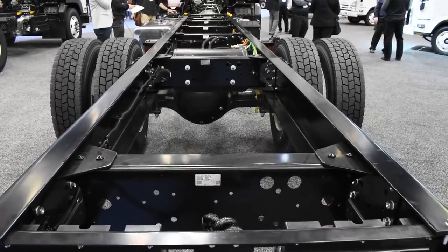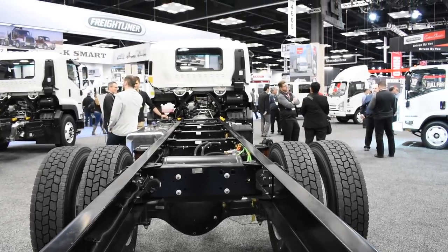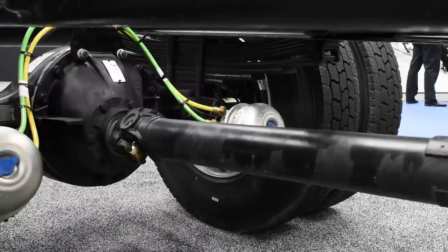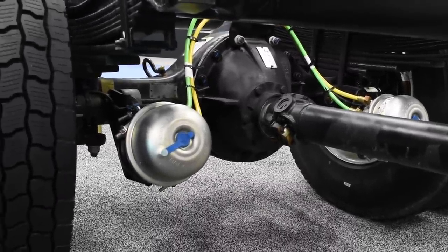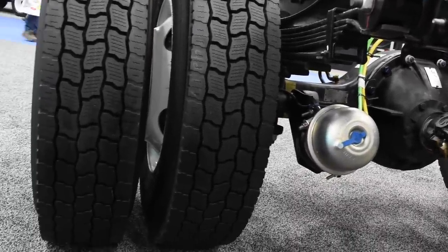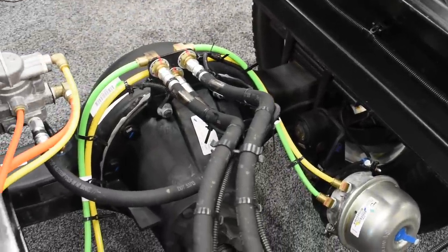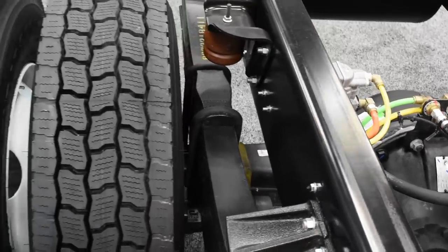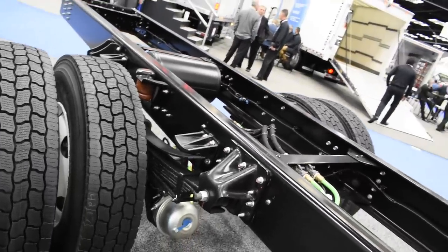The truck is available in eight different wheelbases, from a shortest of 152 inches up to 248 inches, accommodating bodies ranging from 14 to 30 feet. The air brake system is a full air service brake cam drum system with four-wheel ABS. The rear Dana axle is rated at 19,000 pounds with a final ratio of 6.17. The rear bolted multi-leaf suspension is rated at 21,000 pounds, giving an overall rear GAWR of 19,000 pounds.